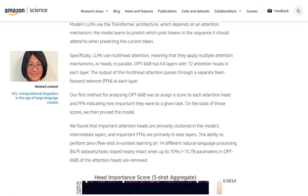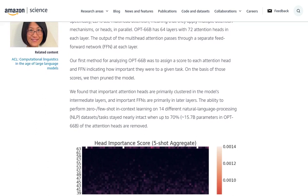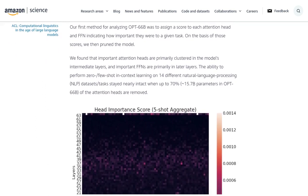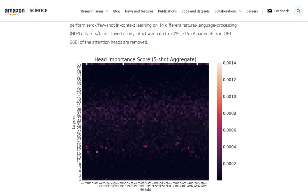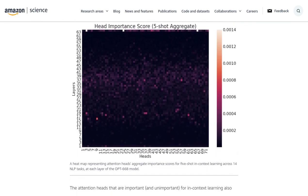Let's dive into the comments section of the Hacker News post and see what the AI community has to say about this exciting discovery. People are buzzing about various techniques to make these models more efficient. One popular technique is pruning, which involves removing unnecessary parts of the model to streamline its performance. It's like trimming the fat off a juicy steak.